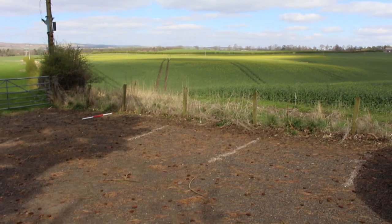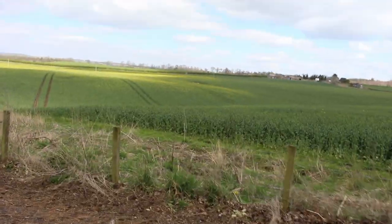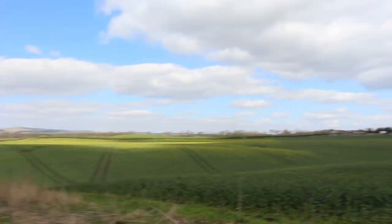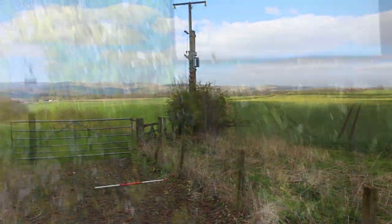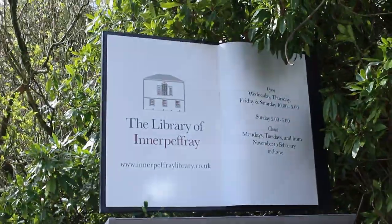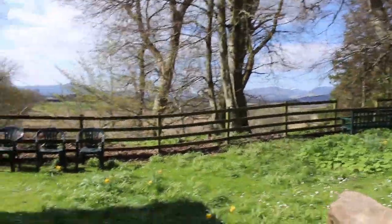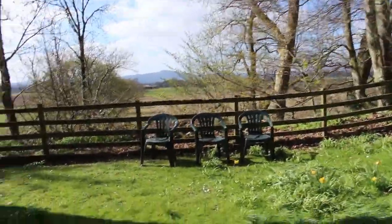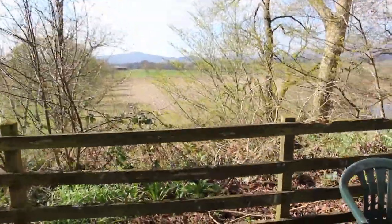Innerpeffray Library is in Scotland and it is Scotland's oldest lending library. This library began sometime in the 1600s — don't quote me, not entirely sure, but I know it was around then. It actually started in the chapel next to the current library. It existed as a really small library which was a personal collection, and then as it grew there was a change of owners and this owner built what is currently the library today.